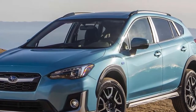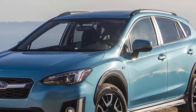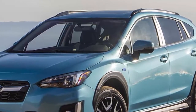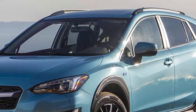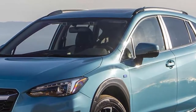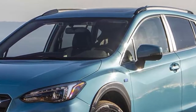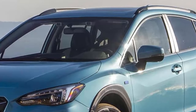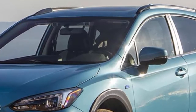Subaru developed the Crosstrek hybrid in conjunction with Toyota, using Toyota's hybrid drive system, which likely means it will have the larger company's electronically controlled planetary continuously variable transmission. It is expected to offer Subaru's typical standard all-wheel drive and elevated ground clearance, however, so many observers expected more modest range numbers.